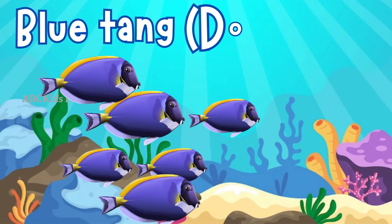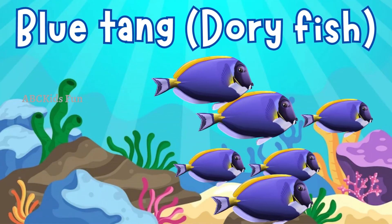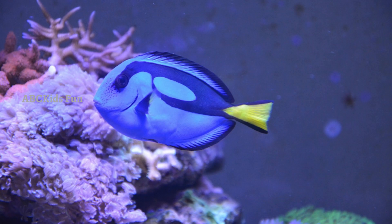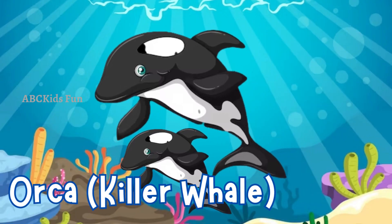Look, it's Dory from the movie Finding Nemo! The blue tang is a vibrant and friendly fish with a royal blue body and a bright yellow tail. They have a helpful nature and are excellent swimmers, adding a splash of color and joy to coral reefs around the world.